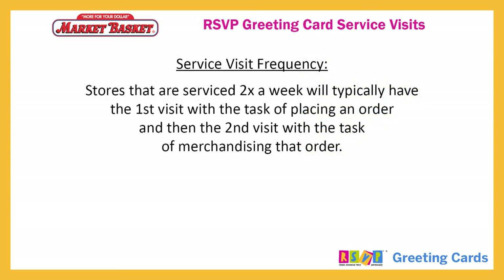Service visit frequency: stores that are serviced two times a week will typically have the first visit with the task of placing an order, and then the second visit with the task of merchandising that order.